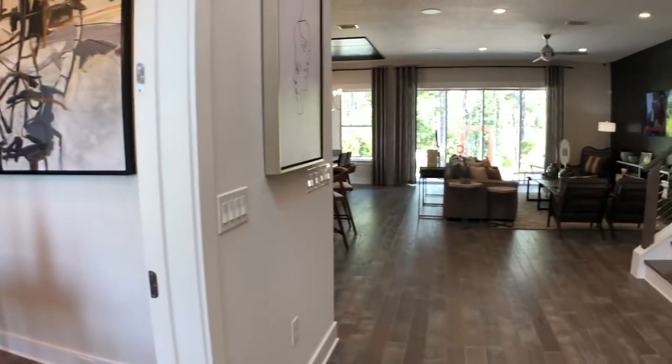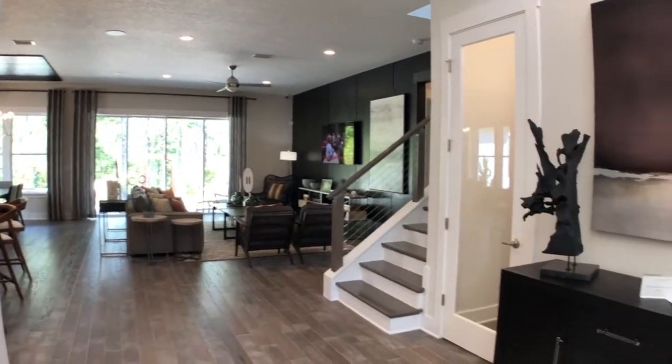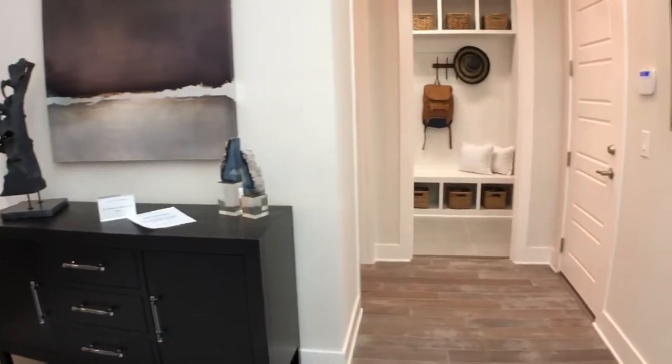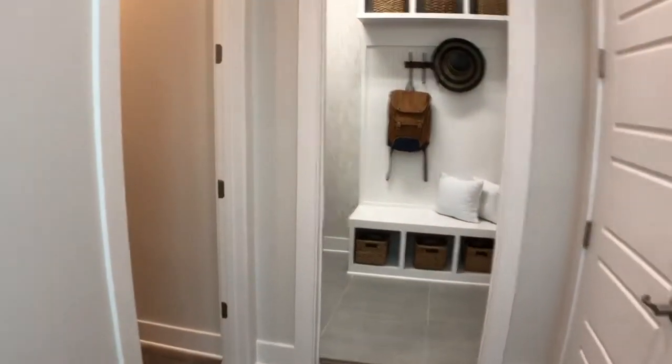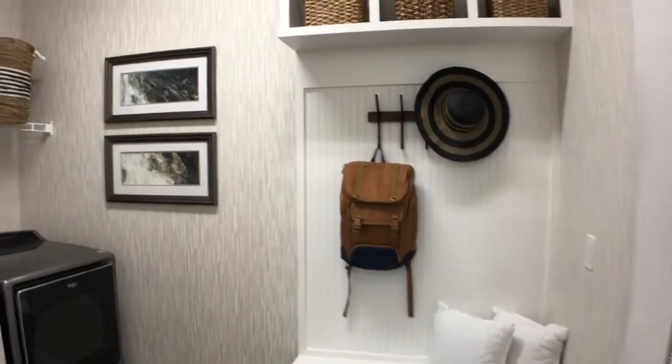The homes in this specific neighborhood, Edison, actually start in the mid-400s. They do single-family homes in here and they range from about 2,583 square feet to about 3,300 or plus. So they are a little bit larger — they're actually our largest homes here in E-Town.